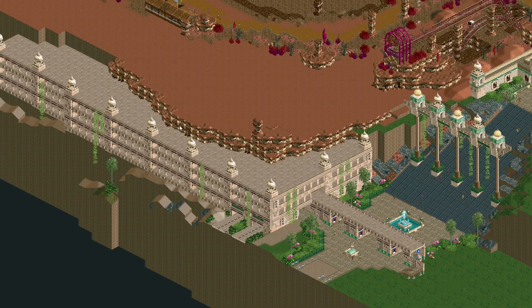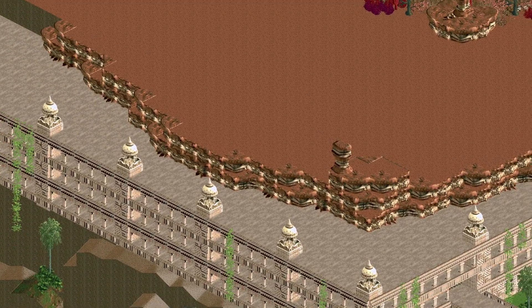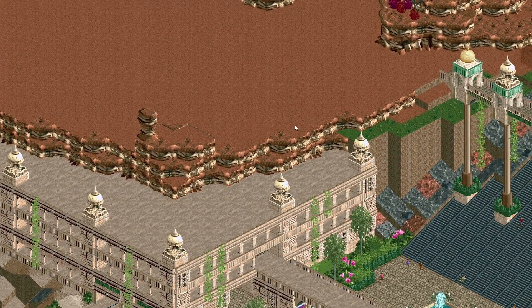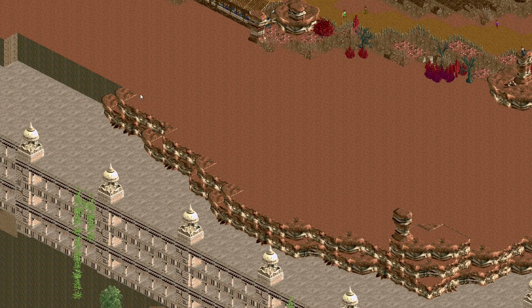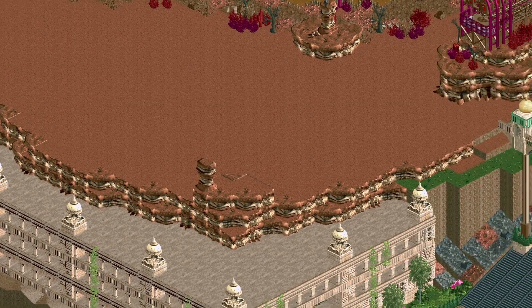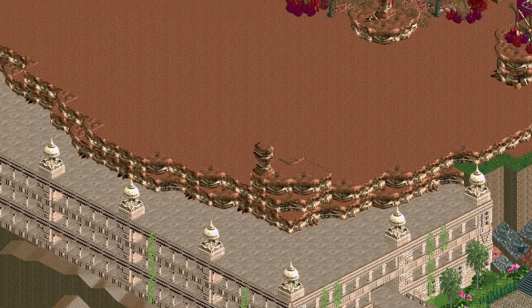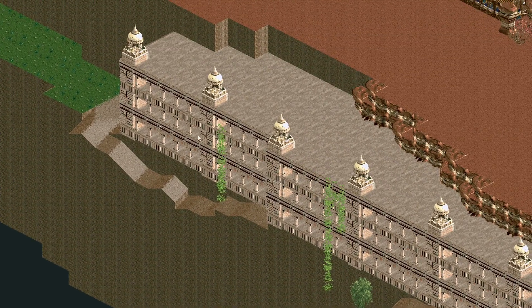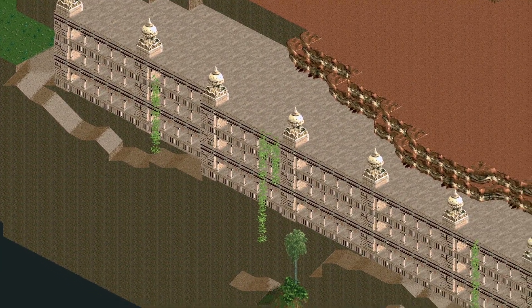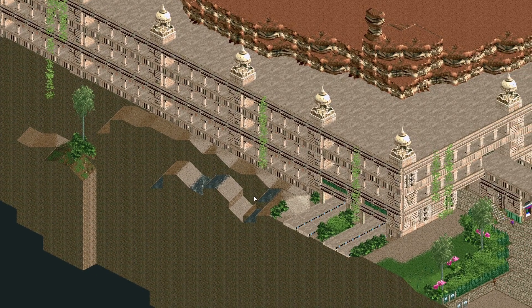I also extended the land here a little bit, and for this section I did these canyon walls just to get a feel for what this will look like in the end. This is not the final land layout — I will still modify it later when I work on the Desert of Doom, but I think it's a nice beginning. I also did a little bit of landscaping here on the side, kept it pretty simple, but I think it works pretty well.